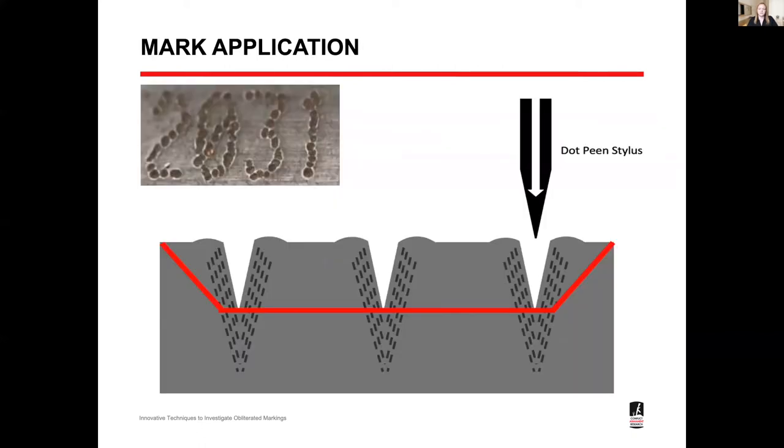This shows the effect on the material when dot peening serial numbers onto a metal firearm. Dot peening is a common technique used to apply serial numbers — the stylus comes down and strikes the material, causing the underlying structure to become more dense as the crystalline structure compresses. When people obliterate the serial numbers, they often only remove the visible surface, leaving the compressed structure behind. The red line in the diagram shows the material typically removed with a chisel or a power tool like a grinder or Dremel. There are other methods of mark application such as stamping, etching, and laser engraving, which I'll touch on later.